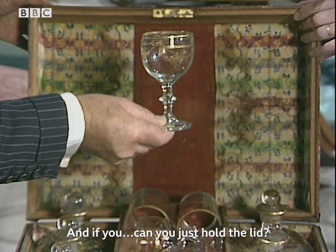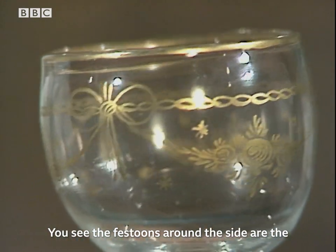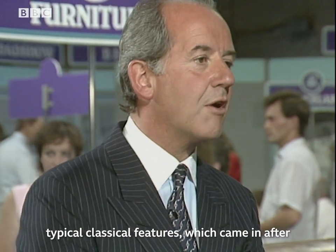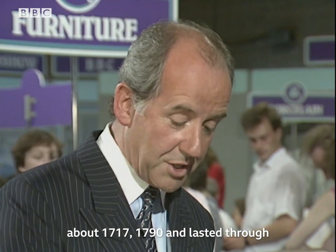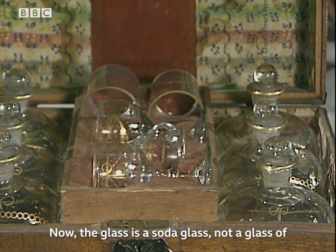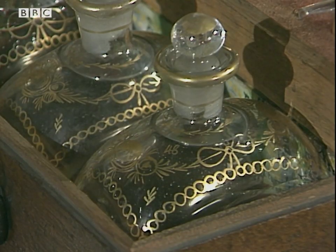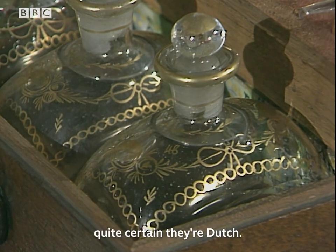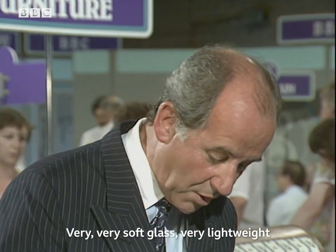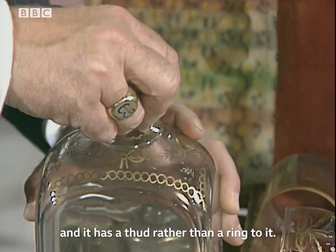Can you just hold the lid? You see the festoons around the side are the typical classical features which came in after about 1770 to 1790, and lasted through until about 1820. Now the glass is a soda glass, not a glass of lead, which would indicate that it's continental. I think they're Dutch — quite certainly they're Dutch glass. From the design and the type of glassware — very, very soft glass, very lightweight, and it has a thud rather than a ring to it.